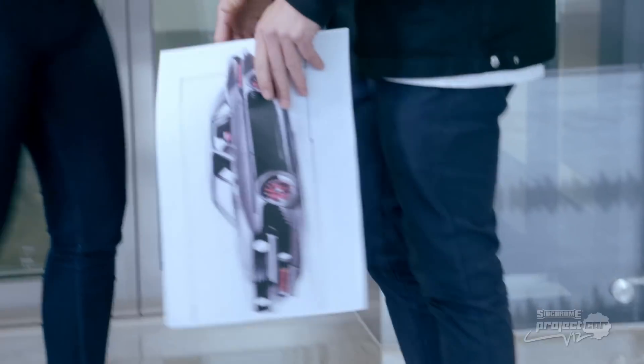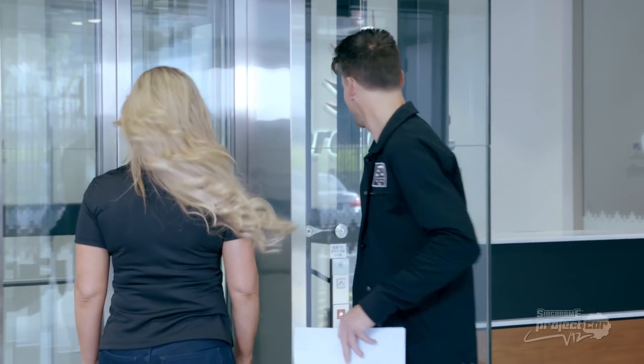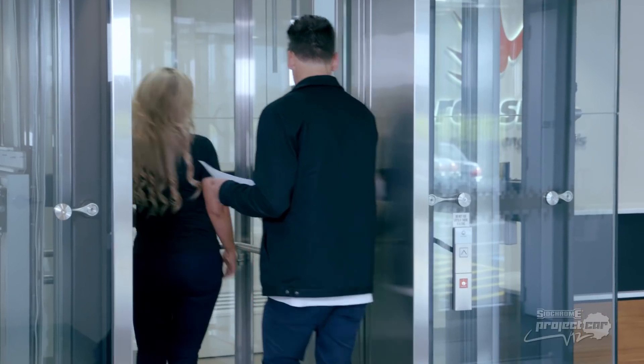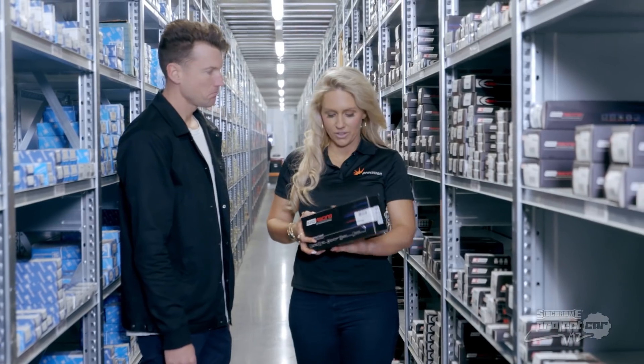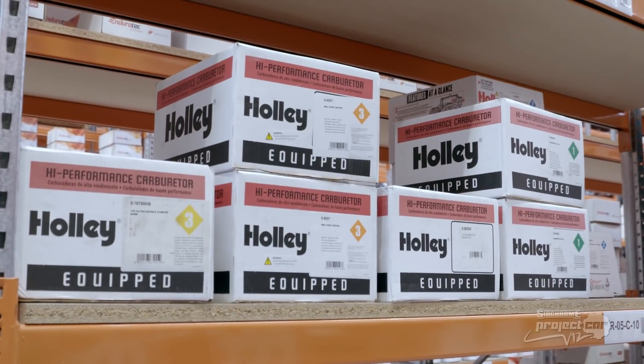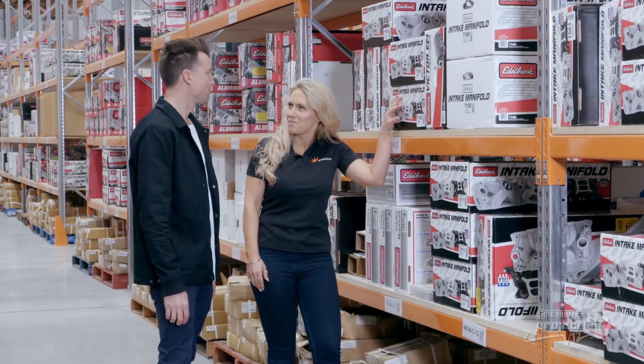Nigel gave Sandy an overview of the project car's design direction, and as a muscle car enthusiast, she loved what she saw. So it was into the lift and off to the Precision warehouse, which boasts all the big name brands you know and love. Their impressive warehouse is stocked with over 200,000 individual part numbers.